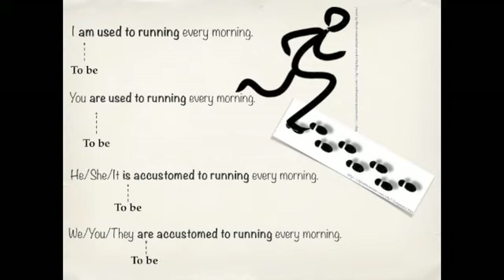Here are some examples: I am USED TO running every morning, and you are USED TO running every morning. Notice the BE verb in front of it — that's what makes the difference between USED TO and BE USED TO: that BE verb.